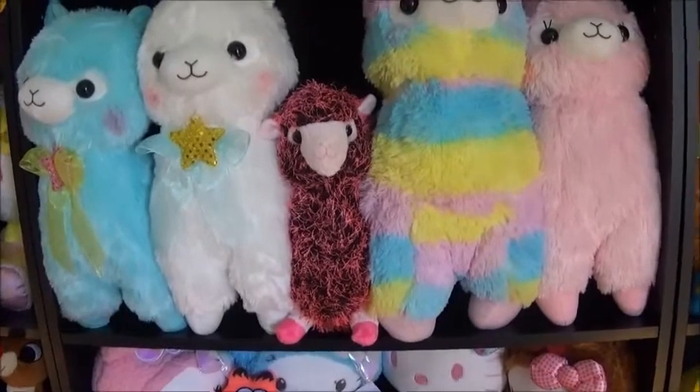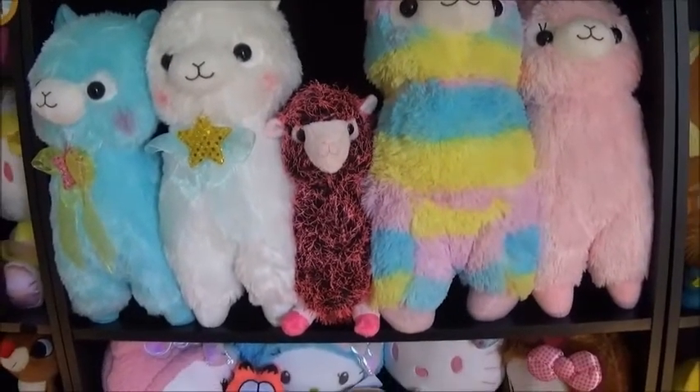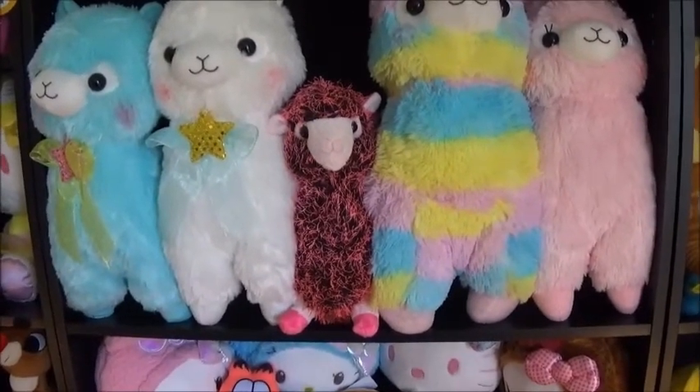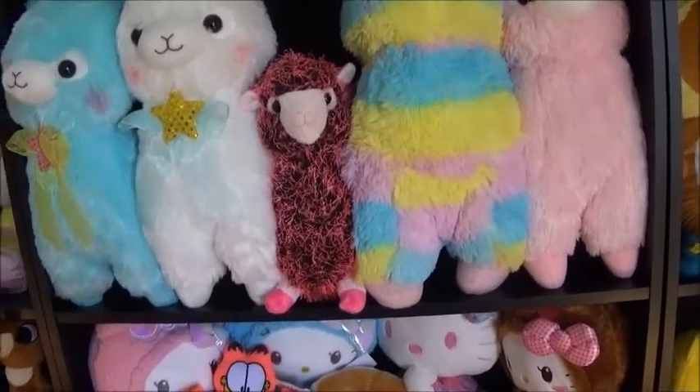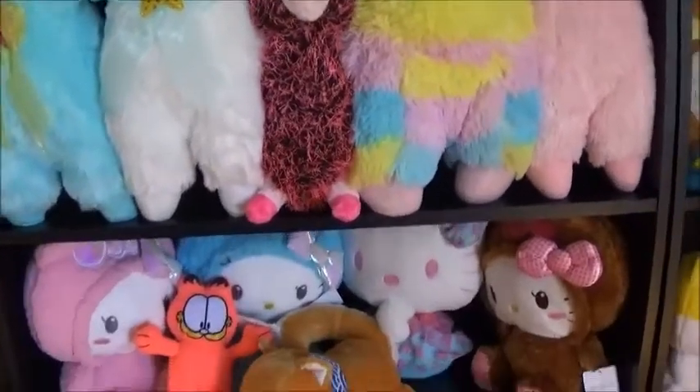The middle one is just a Sugarloaf alpaca — they've got a bunch of those. I think Justin just randomly threw that at me one day too because I like the color pink and he had it. So yeah, that's where that one came from.